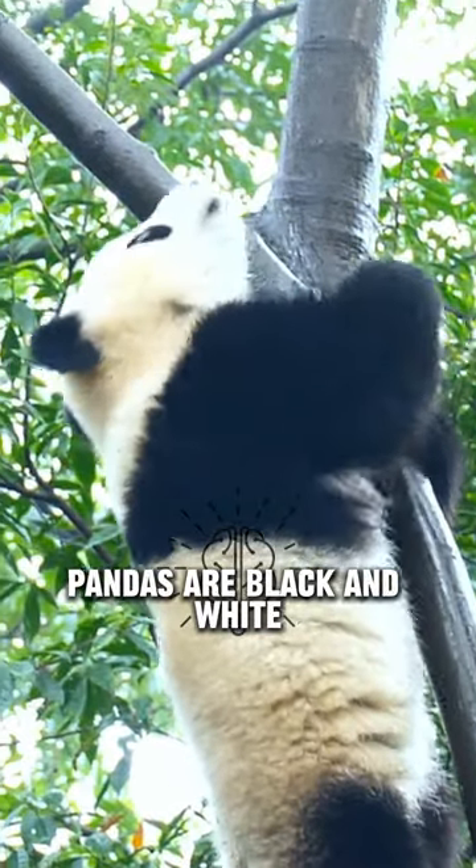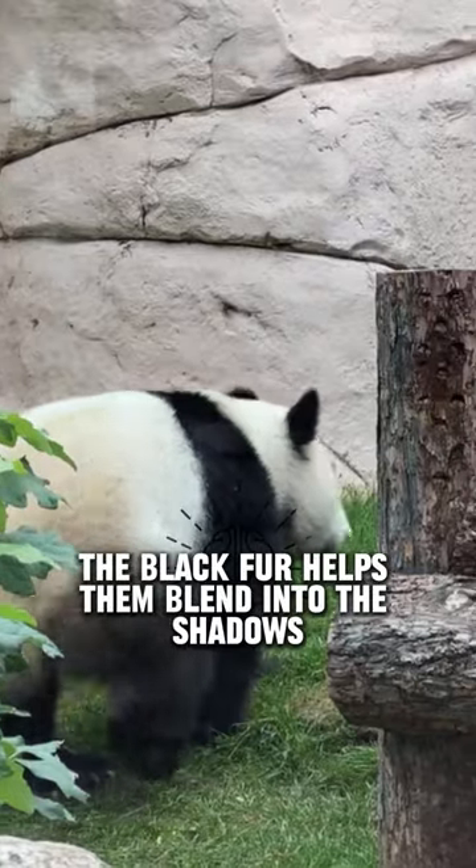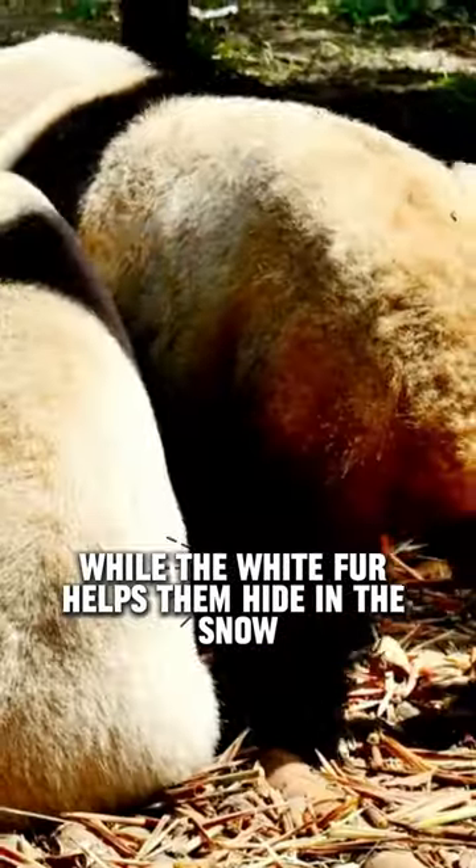Pandas are black and white to serve as effective camouflage in their natural habitat. The black fur helps them blend into the shadows, while the white fur helps them hide in the snow.